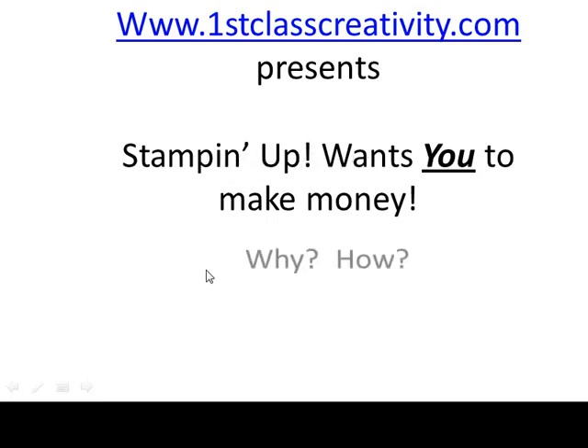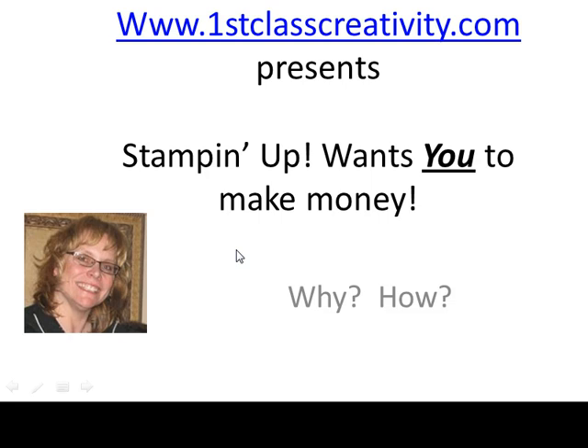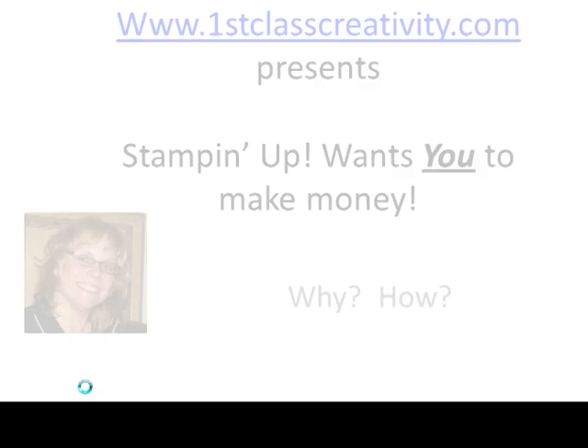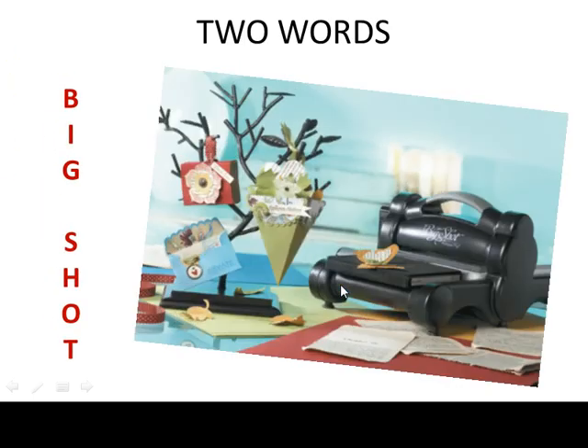Hi, it's Kari Mason from FirstClassCreativity.com and I want to present to you: Stampin' Up! Wants to Make You Money. You might ask why. You might ask how. Two words: the Big Shot. So why is the Big Shot a big deal? Well, this, my friend, is the best business building tool you can have.